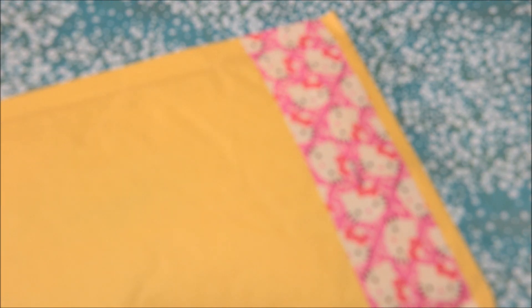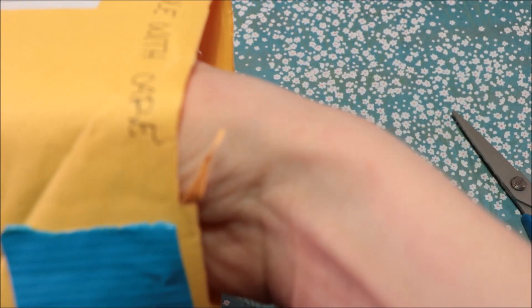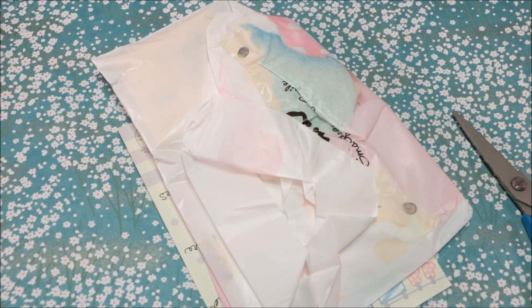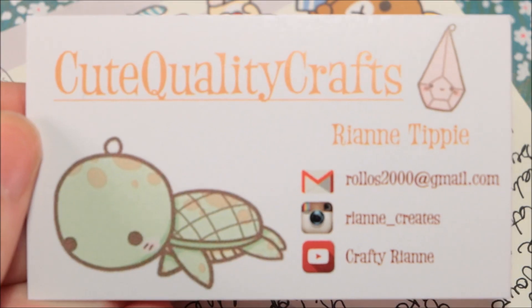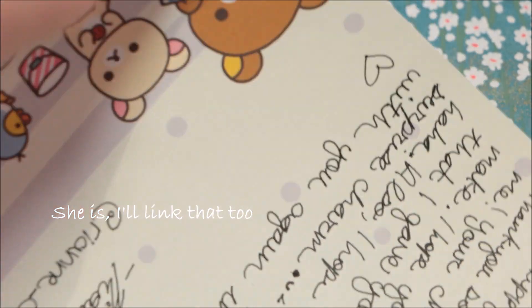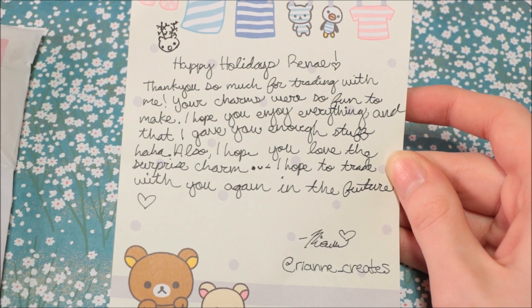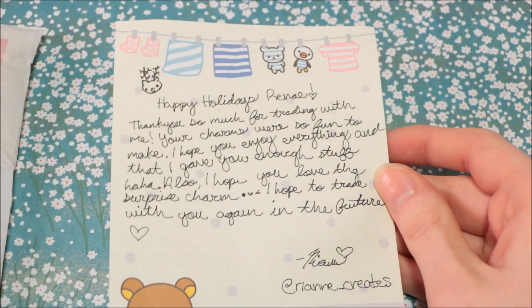So next is this package from Ryan, or Ryan Creates, and this one I have not opened yet, so let's get that going. This was a trade we did, and we started a little bit before Christmas. Oh my god, I am so excited. So there's a note and her business card — I will leave everything in the description, like her Instagram and her YouTube. I'll read it: 'Thank you so much for trading with me, your charms were so fun to make, I hope you enjoy everything and I gave you enough stuff, haha. Also, I hope you love the surprise charm. I hope to trade with you again in the future — Ryan.' This is so cute, I like your little drawing.